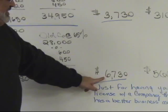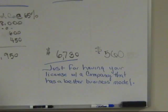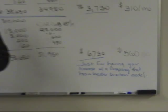$560 extra a month — what can you do with that? Whether it's for personal use or company use, you're going to be in a better position: able to do more marketing, better positioned to move forward in this tough market.